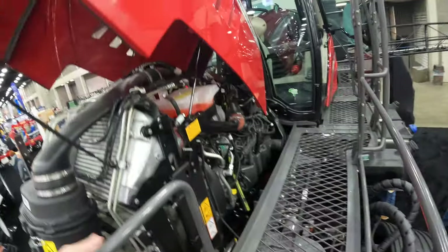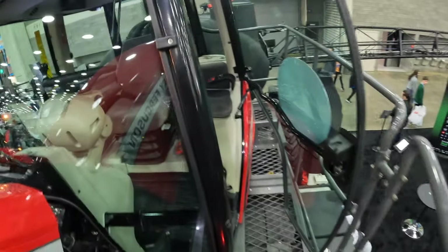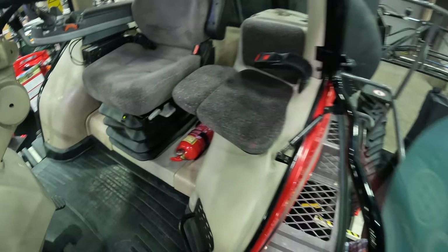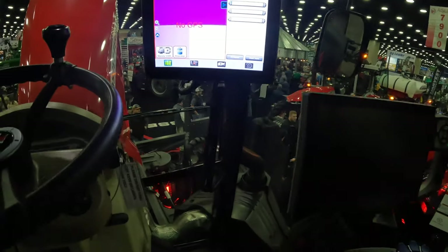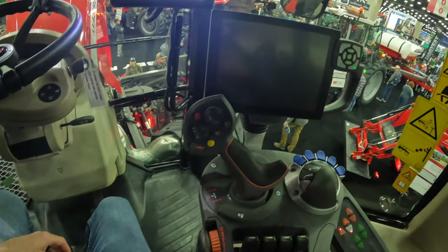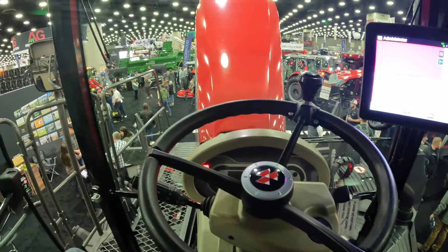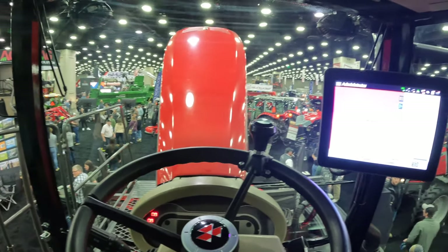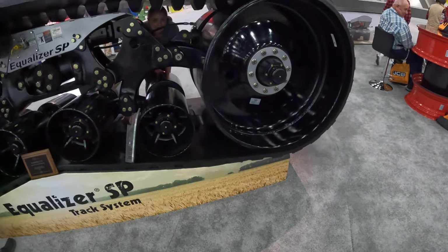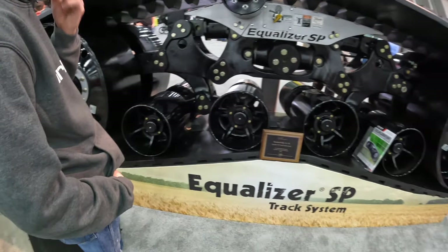This is a Massey sprayer — it's a 530R Massey Ferguson. No GPS, darn. Pretty nice cab. I think it's smart, especially the more affordable one. Tracks off the green cart. There's a big Brent.